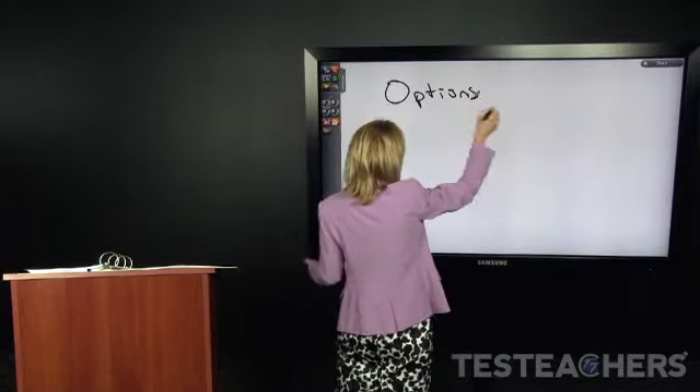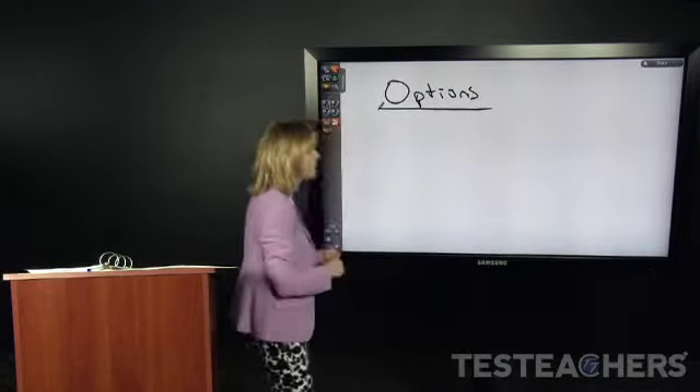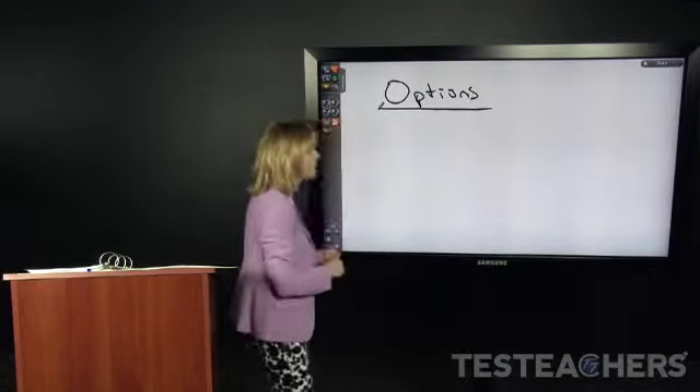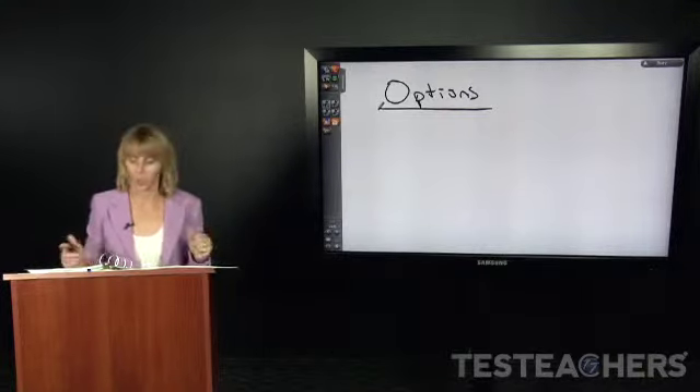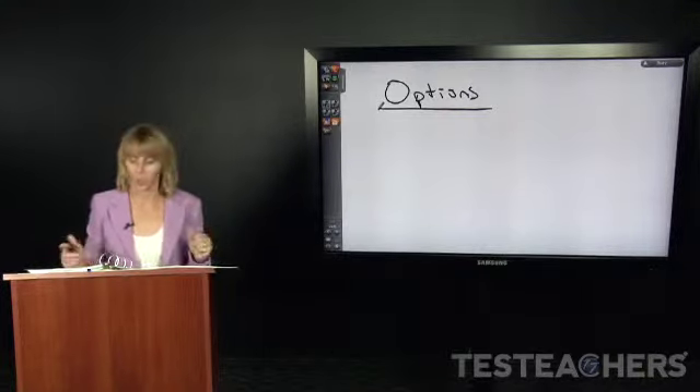You can use options to hedge your downside risk. On the exam, those of you taking the Series 66 already have your Series 7 and will have more option questions on the 66 than on the 65. If you have your Series 7 you can take either exam, but the emphasis is heavier on the 66 for options.